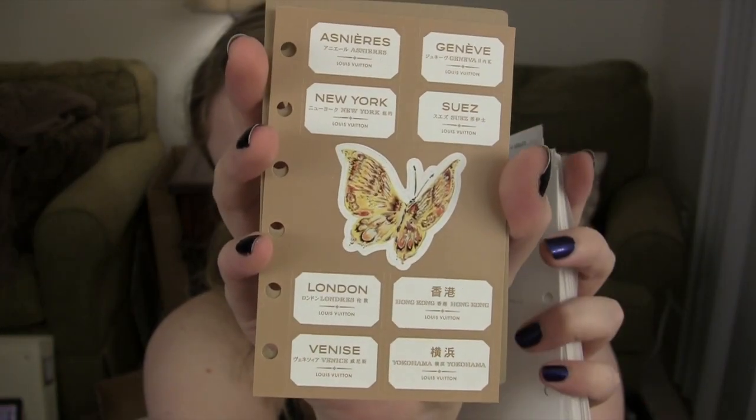It also has some cute stickers — here it has the butterfly, and then it says London, I think Venice, New York, Hong Kong, Suez, Geneva — in the same type font. These pages are quite thin, there's not much heft to them. I'm going to laminate the monthly pages — the ones with the story and the picture — so that I can reuse those or keep them without them getting too beat up from year to year.